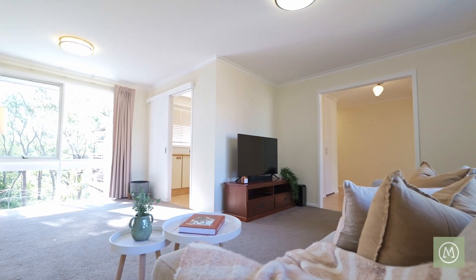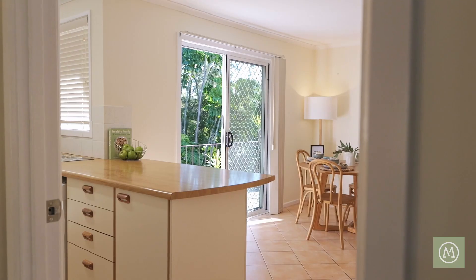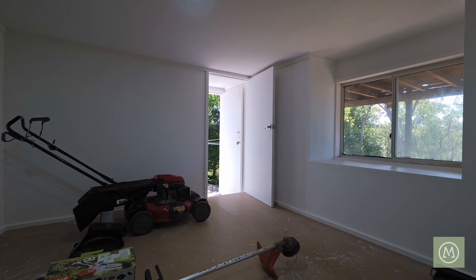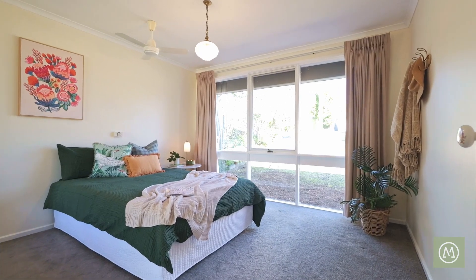There's also a lovely light-filled lounge dining area, a galley-style kitchen that has its own dining space off that as well. Underneath this home is a great-sized lockable storage area and there is also a side carport as well.